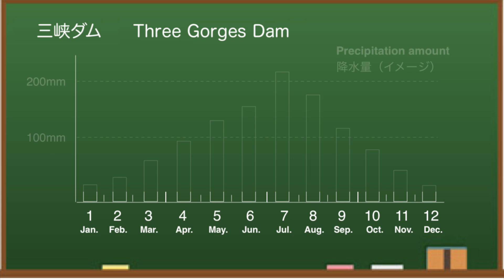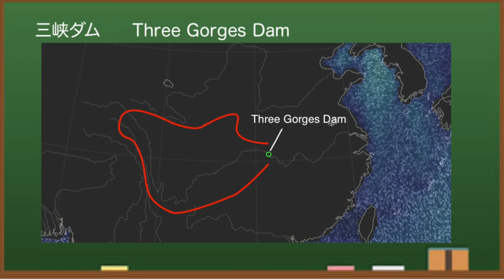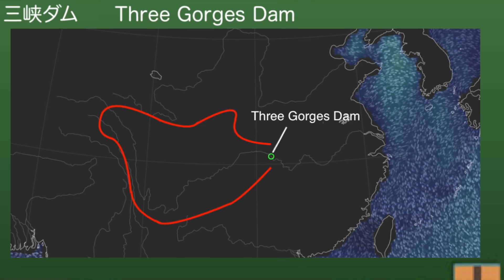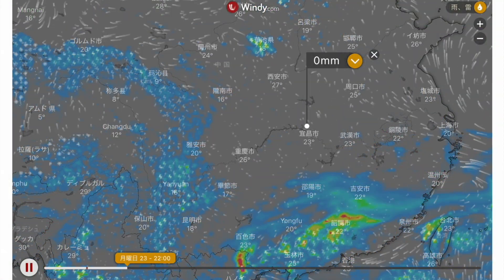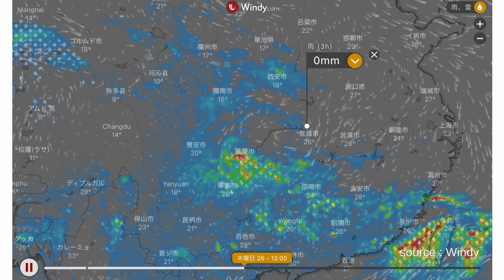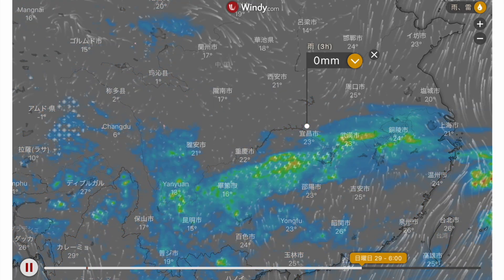The annual rainfall around the Three Gorges Dam is as follows — please note that this is a rough value. The end of May will be reached, and the amount of rain will gradually increase toward July. The area covered by the Three Gorges Dam is marked with a red line. Windy predicts that it will rain upstream of the Three Gorges Dam and in southern China, but the rain around the dam itself is not so strong.